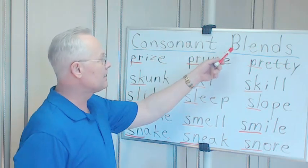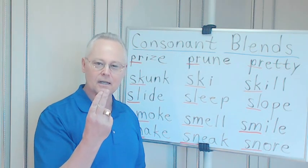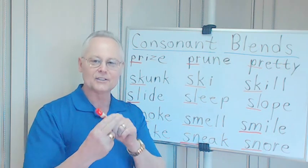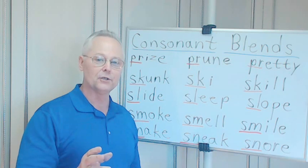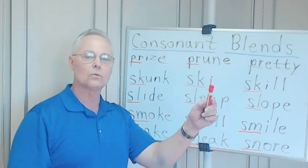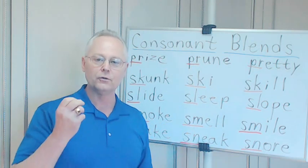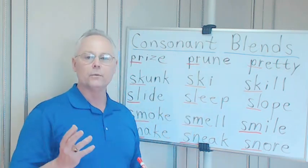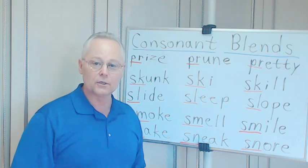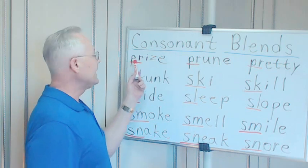Remember, consonant blends are two consonants that come together blending their sounds. Knowing this helps you to be able to sound out words when you're reading, so you know what the word is, and to be able to pronounce them correctly when you're speaking. Okay, here we go — PR.